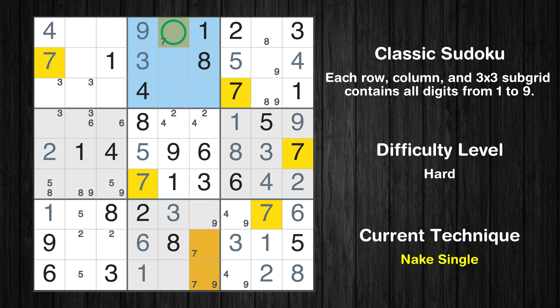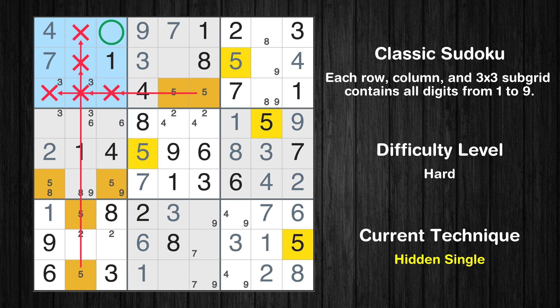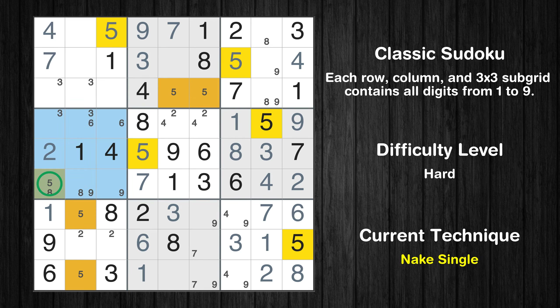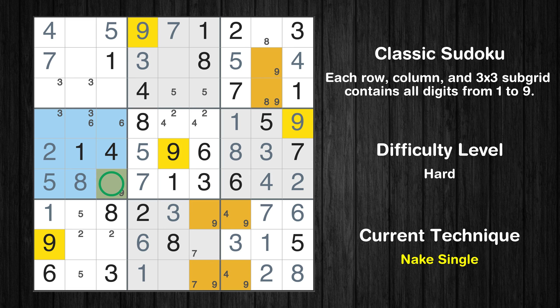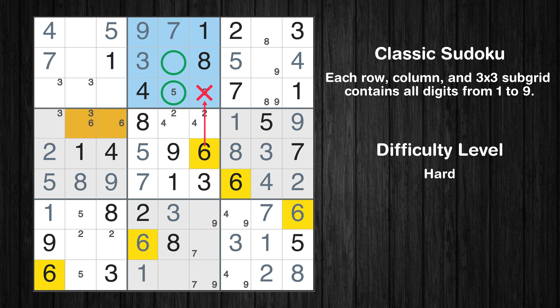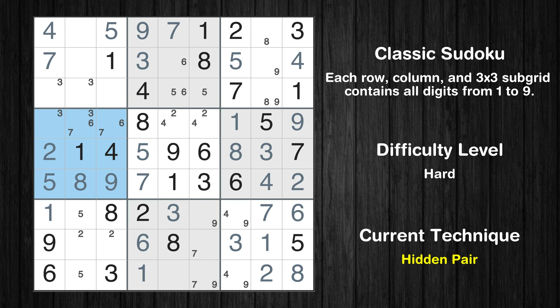Only one position left in the 2nd box where value 7 can be placed. Only two positions left in the 2nd box where value 5 can be placed. In the 1st block, the number 5 can be directly placed. Only one position left in the 4th box where value 5 can be placed. Only one position left in the 4th box where value 8 can be placed. Only one position left in the 4th box where value 9 can be placed. Only two positions left in the 2nd box where value 6 can be placed. Only two positions left in the 4th box where value 7 can be placed. There is a hidden pair in box 4. Notice how the candidates 6 and 7 occur in only two cells. We have two candidates and only two cells where they can be placed in box 4. Therefore all other candidates can be removed from these two cells.